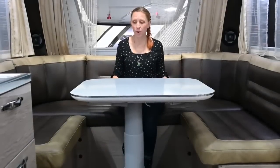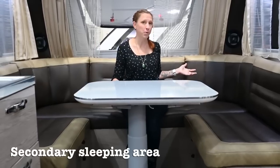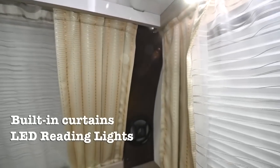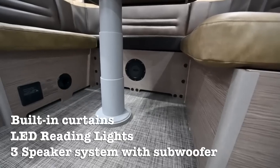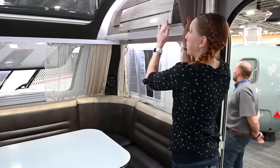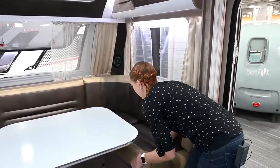Of course, this table lowers and the cushions on each side slide in, converting this into an additional sleeping bed that's almost full size. Standard features of the dinette area include built-in curtains, reading lights on either side, and speakers — two up top and a subwoofer down at your feet. There's also a nice large storage cupboard over each side of the dinette, plus more storage under the seating area.